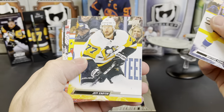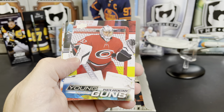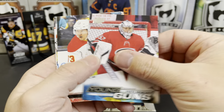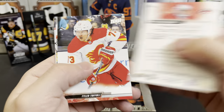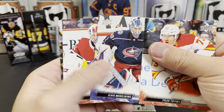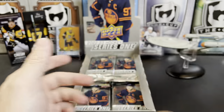Mattias Ekholm, Jeff Carter, Johnny Gaudreau, and our first Young Gun is Petr Koucky. Tyler Toffoli, Elvis Merzlikins, Jake Allen, and Brad Marchand.